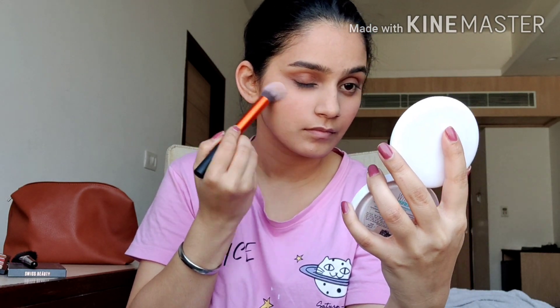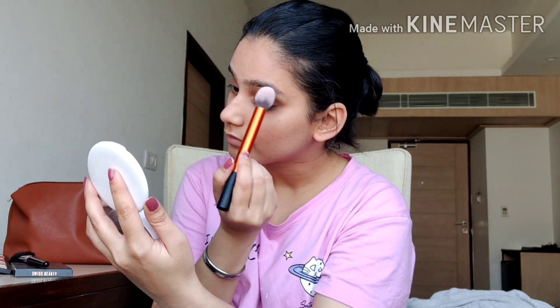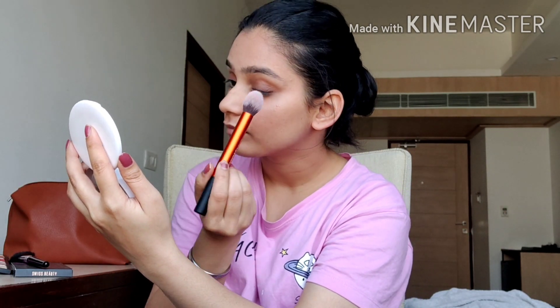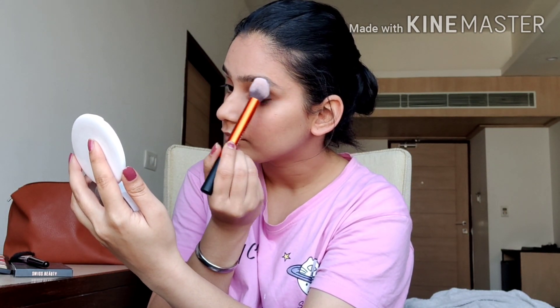I'll be using this shade to highlight my cheekbones, the bridge of my nose, the ends of my face, the cupid's bow, and last but not least my brow bones. Once the highlighting is done, I'm going to set my makeup using the Swiss Beauty Makeup Fixing Spray, which sets your makeup completely so it doesn't move from its place.